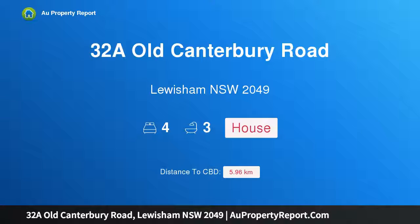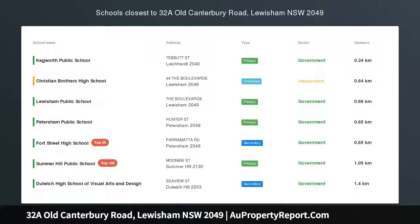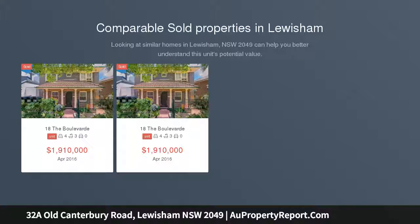Hi, I am glad to introduce Property 32A Old Canterbury Road, Lewisham, New South Wales 2049. Ultra Modern, Torrens title, two-story terrace with whisper quiet interior, located on the Leichhardt border with Lewisham conveniences.